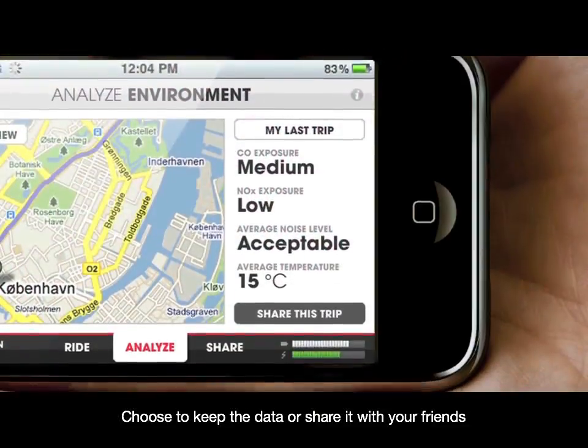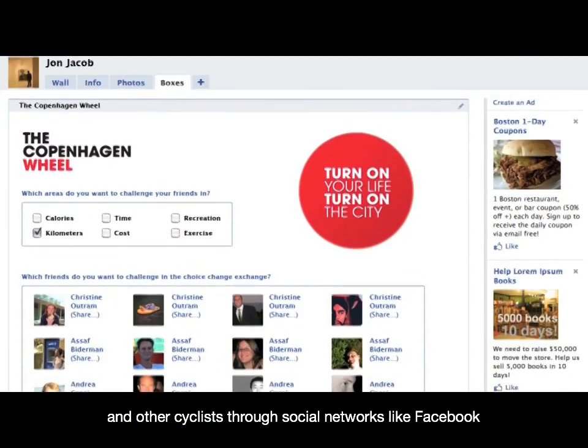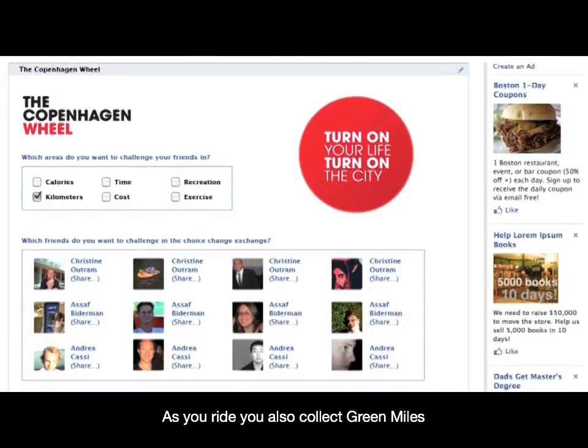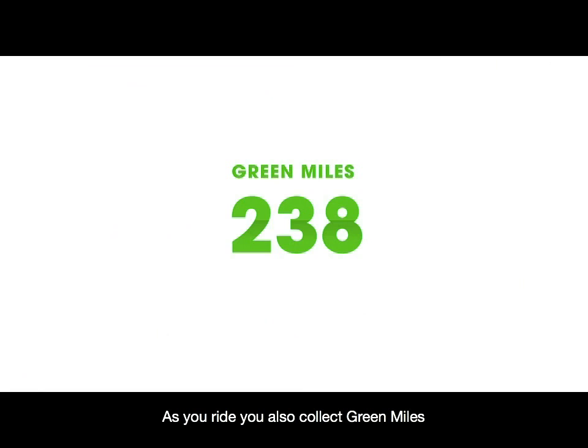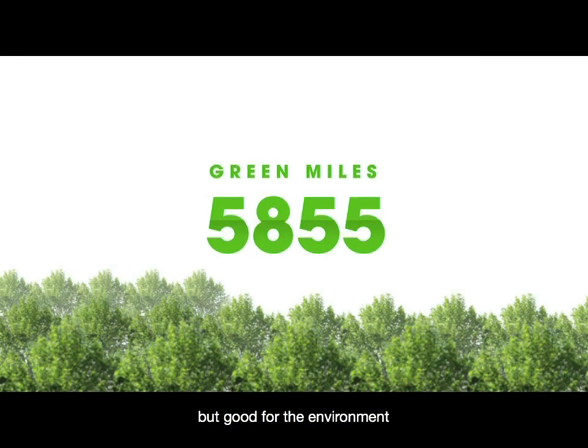Choose to keep your data or share it with your friends and other cyclists through social networks like Facebook. As you ride, you also collect green miles — it's similar to a frequent flyer program, but good for the environment.